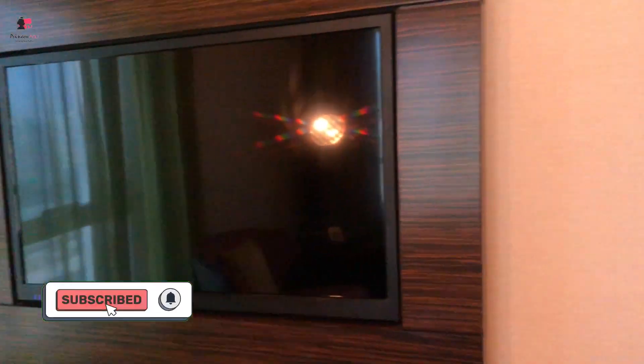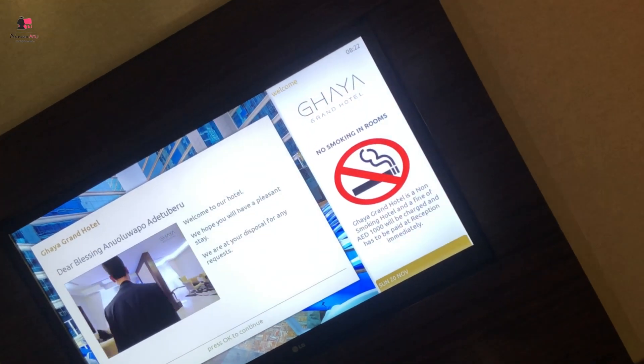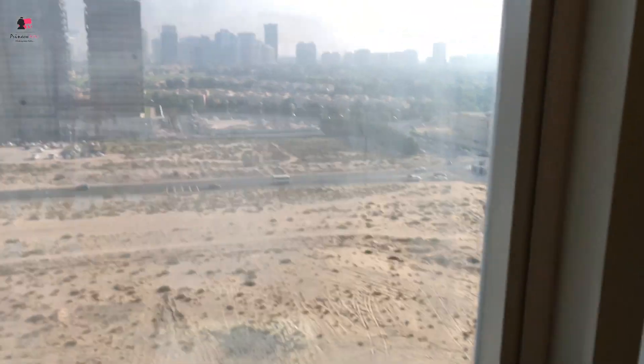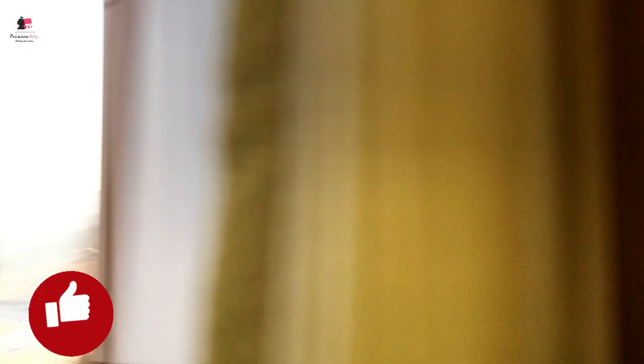We have a television here — is it touch screen? I really don't know. It also has a time display. Outside we've got a very beautiful view, obviously a Dubai view with sand and tall buildings everywhere.